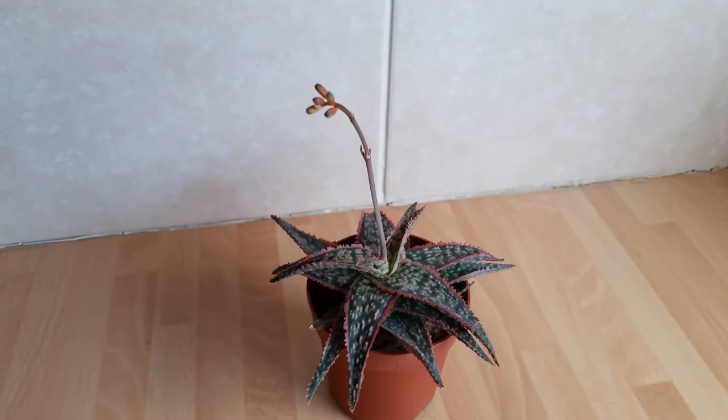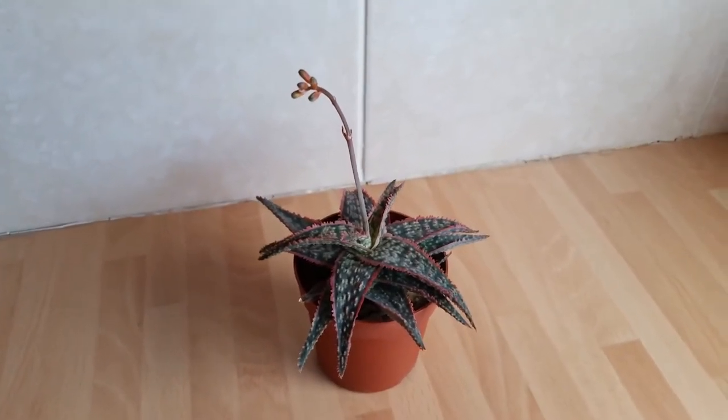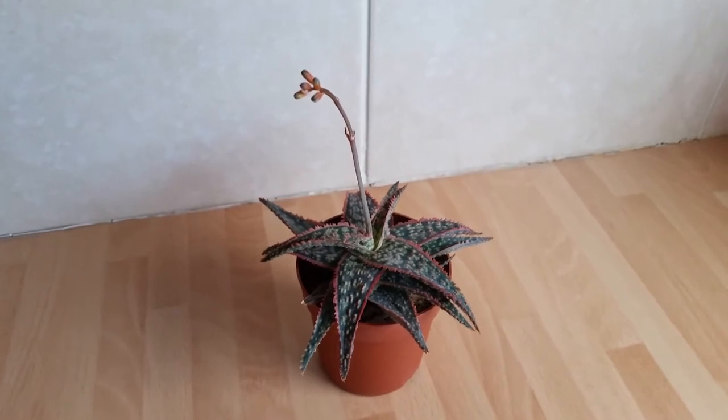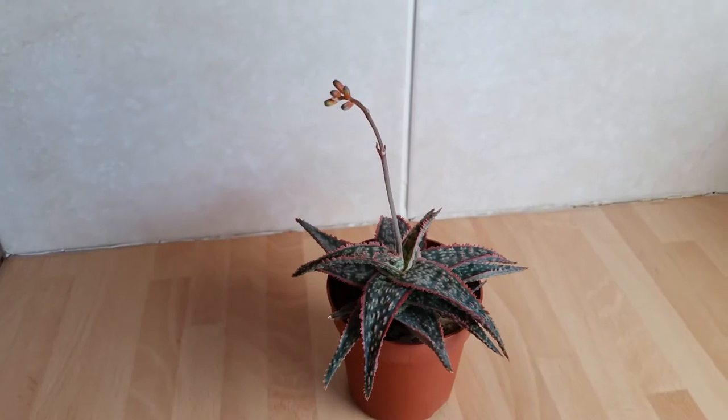So today is the third of November, which is just over a week since the last clip. And as you can see, it's grown quite a bit in just one week — you can definitely see the individual flowers that are starting to form.